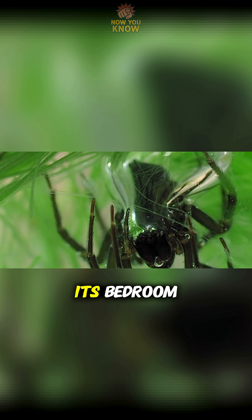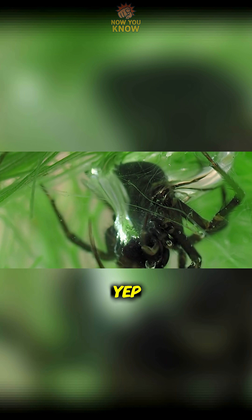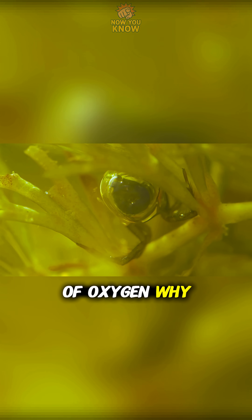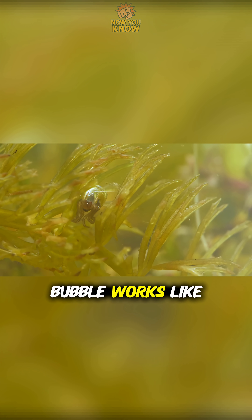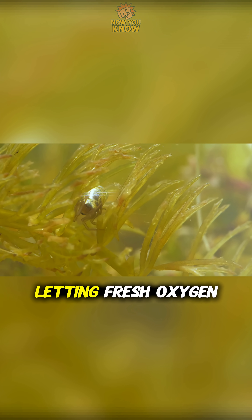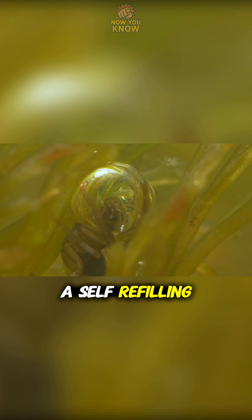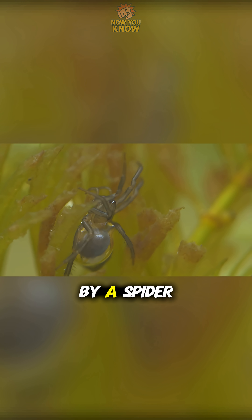That bubble becomes its bedroom, dining room, and yep, even its dating spot. And the bubble doesn't run out of oxygen. Why? Because the spider's bubble works like a natural gill, letting fresh oxygen from the water slip in as old air escapes. A self-refilling underwater house made by a spider.